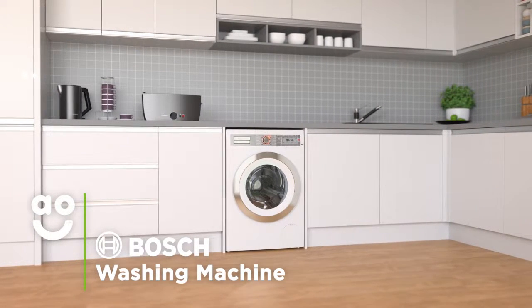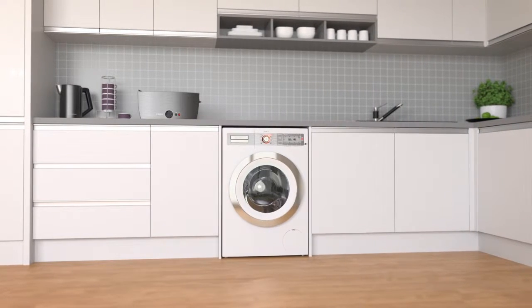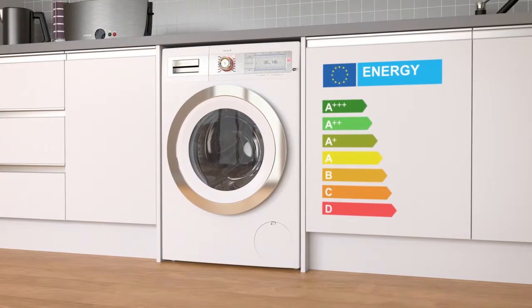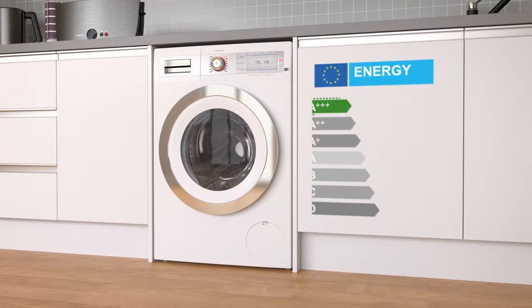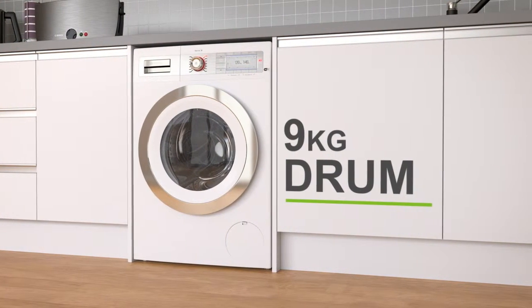This washing machine from Bosch is perfect for households looking for a quality model with superior performance and great energy-saving features. It has a superb A-triple-plus energy rating, a 1400 rpm spin speed and a medium-sized 9kg drum.